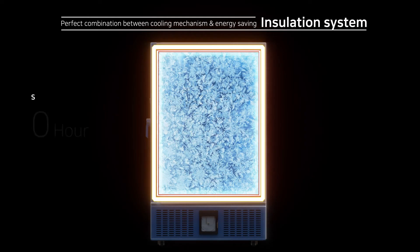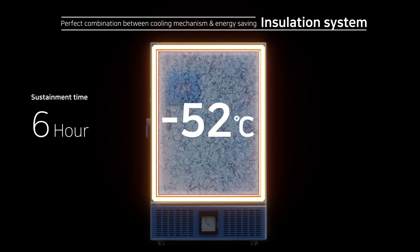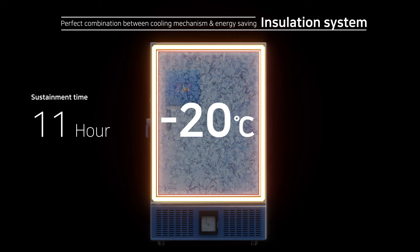Even with the power cut, inner chamber temperature holds from negative 90 degrees Celsius to negative 5 degrees Celsius for 11 hours, preventing damage on the samples.